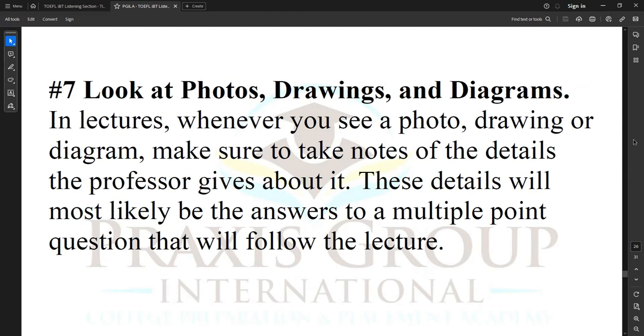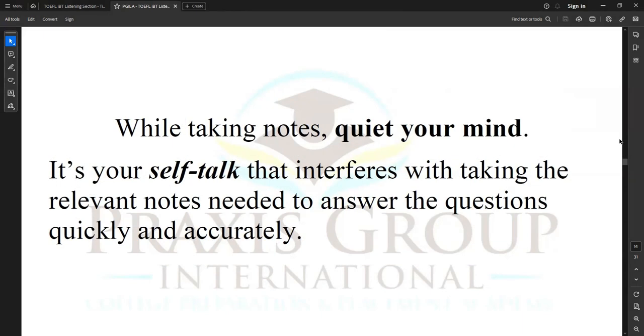Number seven: look at photos, drawings, and diagrams. In lectures, whenever you see a photo, drawing, or diagram, make sure to take notes of the details the professor gives about it. These details will most likely be the answers to a multiple-point question that follows the lecture. While taking notes, quiet your mind. It's your self-talk that interferes with taking the relevant notes needed to answer the questions quickly and accurately.